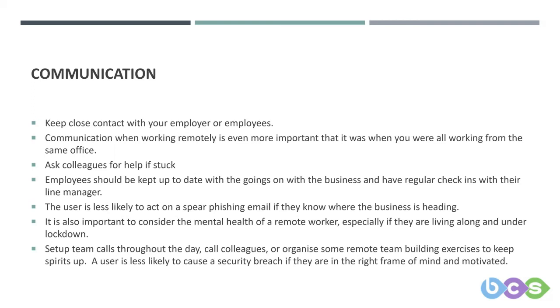If there's good communication from top to bottom throughout the company, you're more likely to know when something's out of the ordinary. If there's no communication, and you all of a sudden get an email from your CEO saying 'we're doing this,' you might not question it because it's been months since you had an update. Regular check-ins mean you're more likely to notice something that bucks the trend.